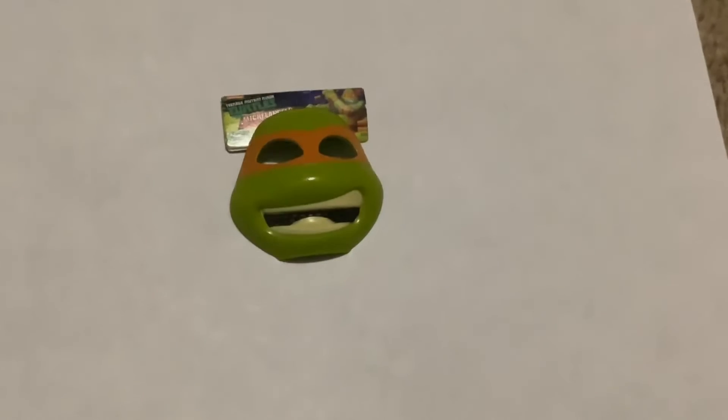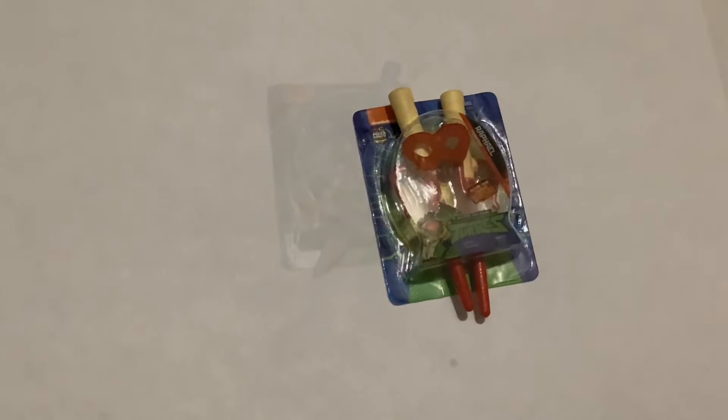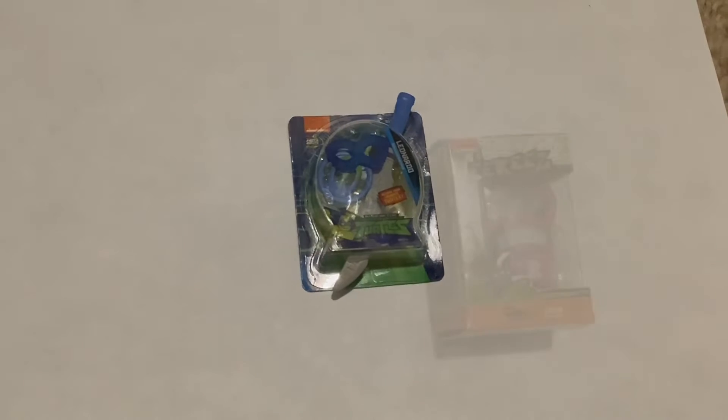Here we have ready to roll. Here we have a ninja turtle raffle. Here we have a ninja turtle slurinardo. Ninja turtle mask. Here we have the ninja turtle red accessory. Here we have the Leonardo blue accessory.